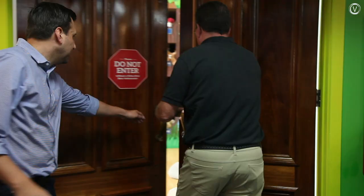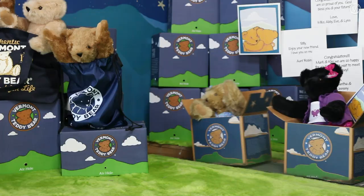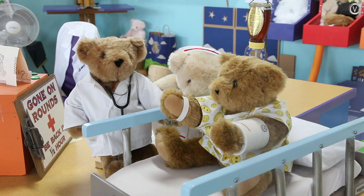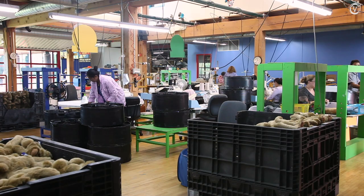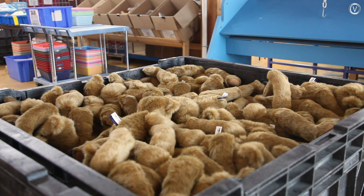Their factory tours feature a fantasy assembly line and a teddy bear hospital that shows off the product's lifetime guarantee. But the actual process takes 13 or more production staff, many of them new Americans, to assemble about 500 teddy bears a day.